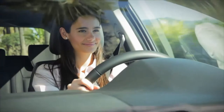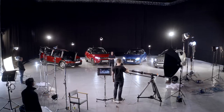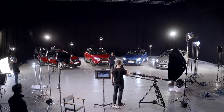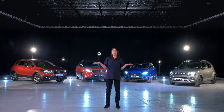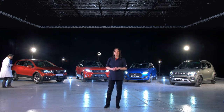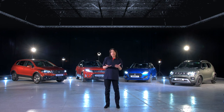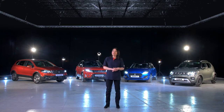That's it — Suzuki hybrid. Nothing new to learn, nothing extra or different that you have to do, nothing to worry about — all presented without lab coats. Cool, isn't it? Want to know more about this system or the advanced system in the Across? The team at your local Suzuki dealer will be happy to help. Thank you for watching this video.